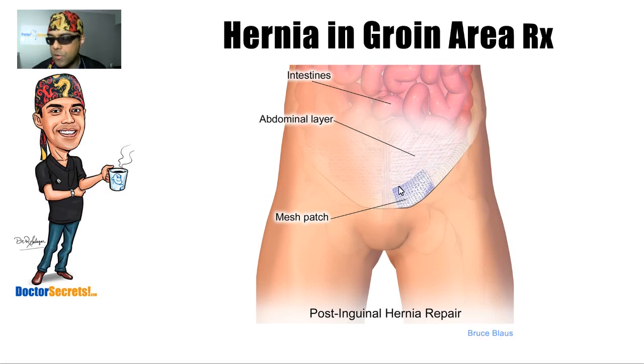With the keyhole surgery, you're basically up and about within a day. The older version — where you make a big incision and do your work from the outside in — you'd be sore for several weeks afterwards. But with the new keyhole surgery, you're pretty fast back to work and activity, and with the mesh in position, the area is actually stronger than it began.